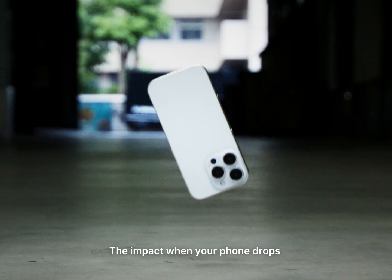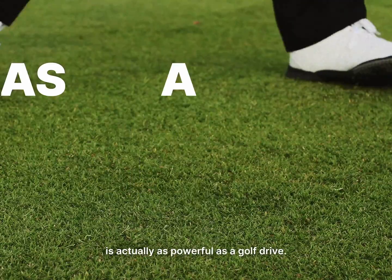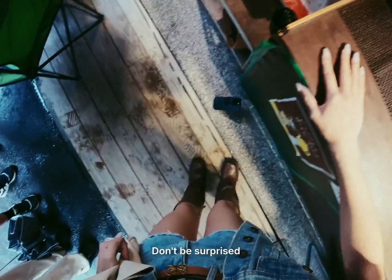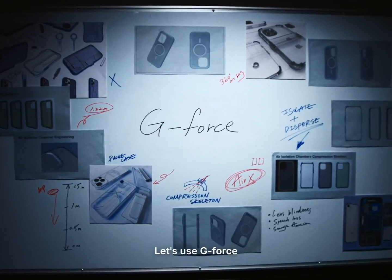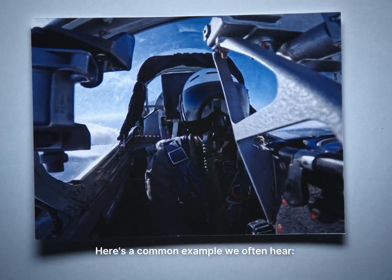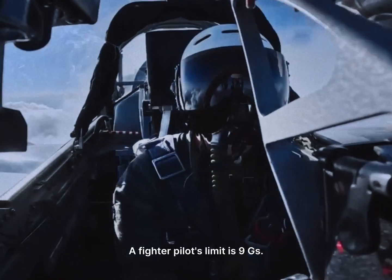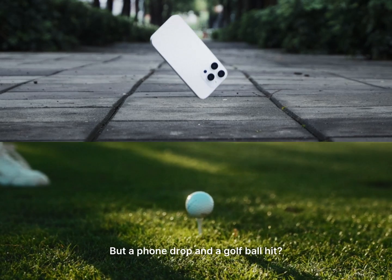Can you believe it? The impact when your phone drops is actually as powerful as a golf drive. That's just a regular day for your phone. Let's use G-force as a reference point. A fighter pilot's limit is 9 G's, but a phone drop or a golf ball hit — those can be as high as 4,000 G's.